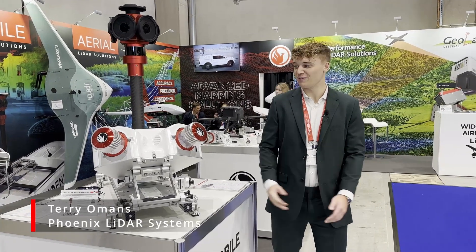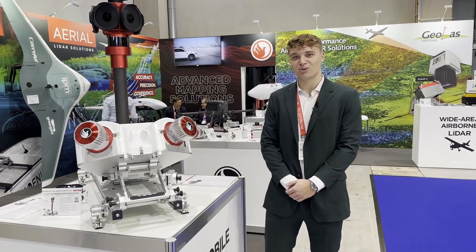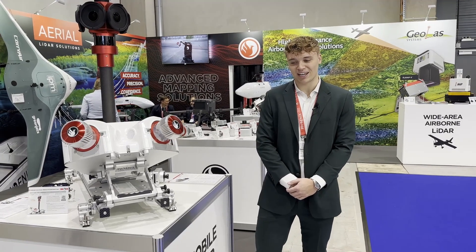Welcome back to Intergeo Berlin 2023. My name is Terry Omens with Phoenix LiDAR Systems and today we're going to give you a little bit more insight into our brand new Ranger Flex Dual System that we released earlier this week at the show.